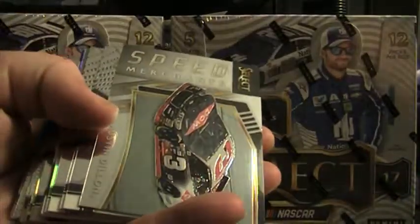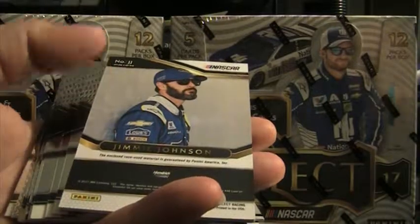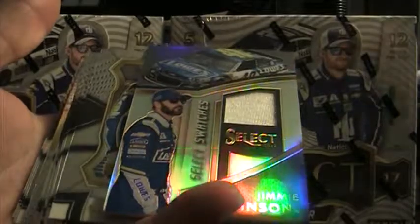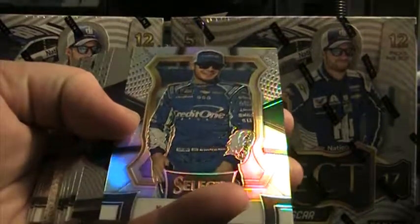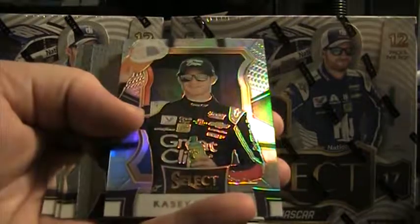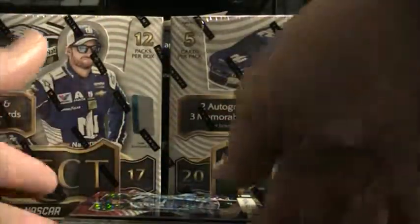34 of 99 on the Sadler Speed Merchant, Austin Dillon — those are base. That's a prism Jimmy Johnson. Select Swatch — that is a fire suit — so Jimmy hits in the first box. There's a Kyle Larson prism, Select Star Jimmy Johnson, just base, Casey Kahne prism, Jimmy Johnson. Up close and personal — all starting to look like a Jimmy Johnson box. Could he be one of the autographs?